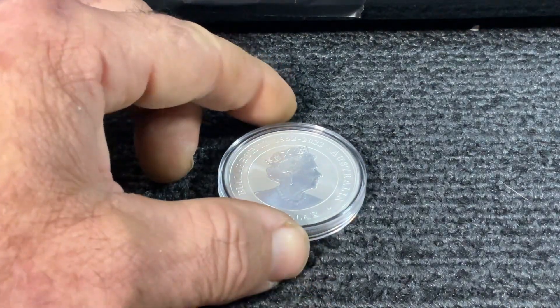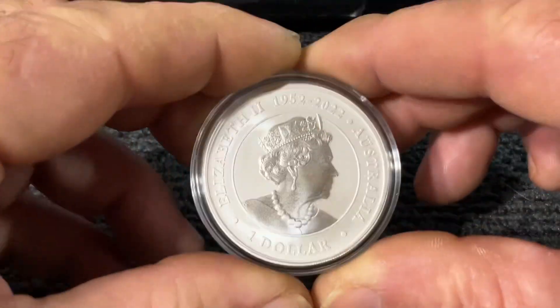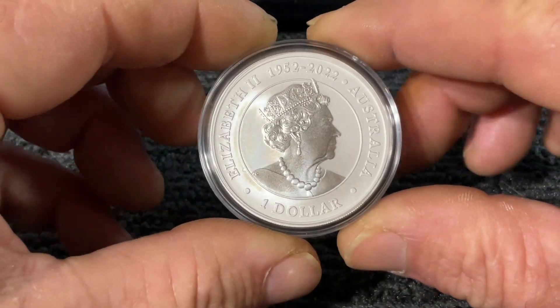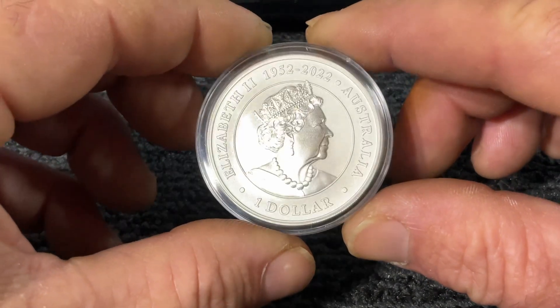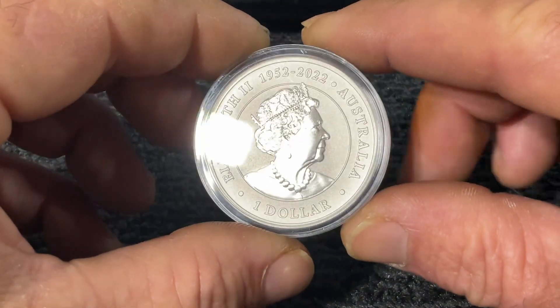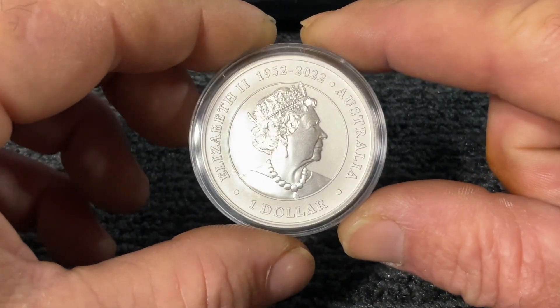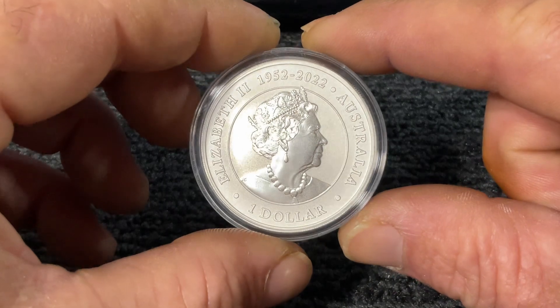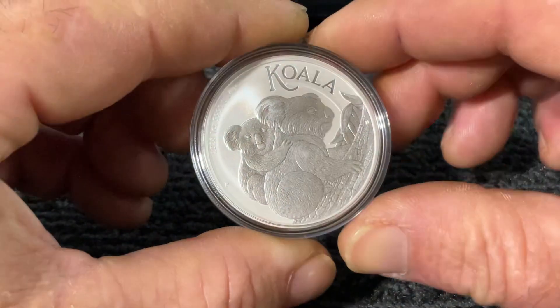Today we're just going to look at this one ounce silver. It's a 2022. It's got a pearl background, frosted, with a satin finish of the Queen. There's not much shininess to it, but this one's got the koalas on it.